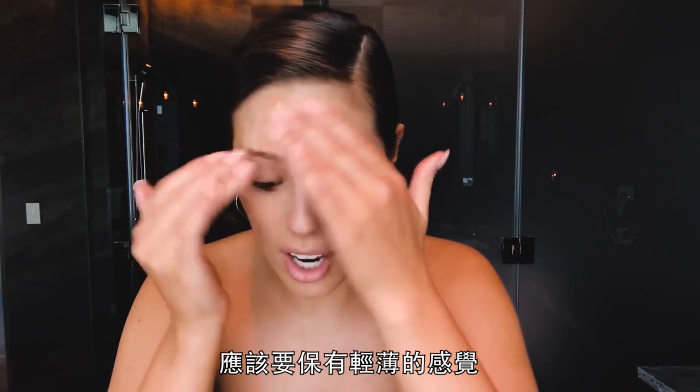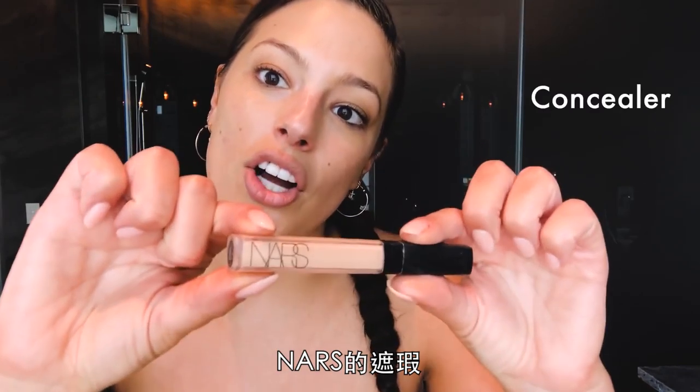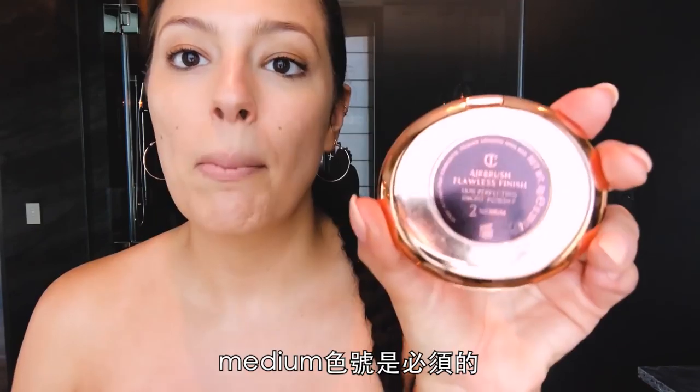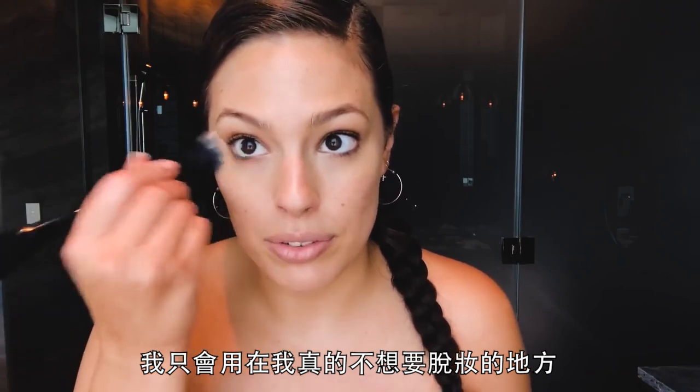I do a lot of tapping because I don't think that the makeup should be sinking into your skin — I think it should be sitting on top. Next is the love of my life, NARS Concealer. I love Charlotte Tilbury's setting powder. Medium is my go-to. I just put it in the places where I really don't want the makeup to move.